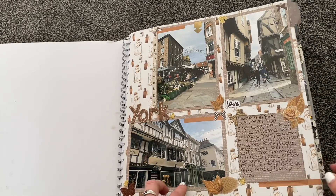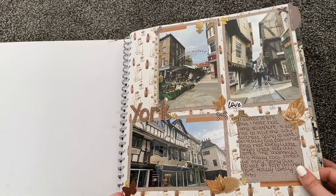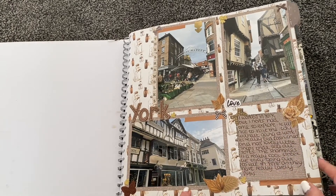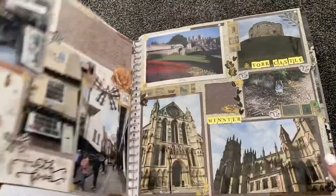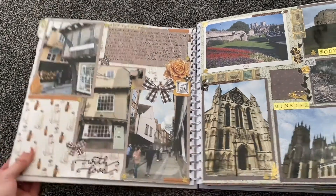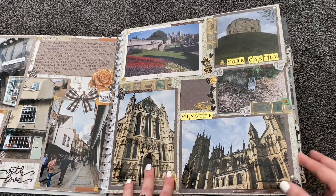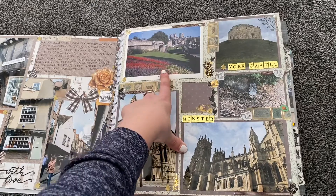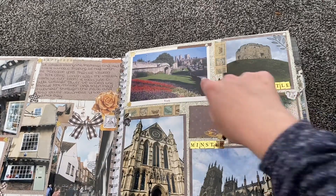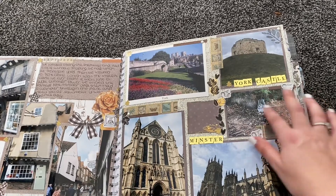I used a gold and brown colour scheme for the York page. There are photos of the Shambles shopping street, the Minster — which is absolutely massive and is the highlight of the city — and then York Castle. There's a postcard of the York wall with the Minster in the background, showing the walls you can walk all the way around. My office used to be just over there. And there's a cute little squirrel that was just in the park when we were there.